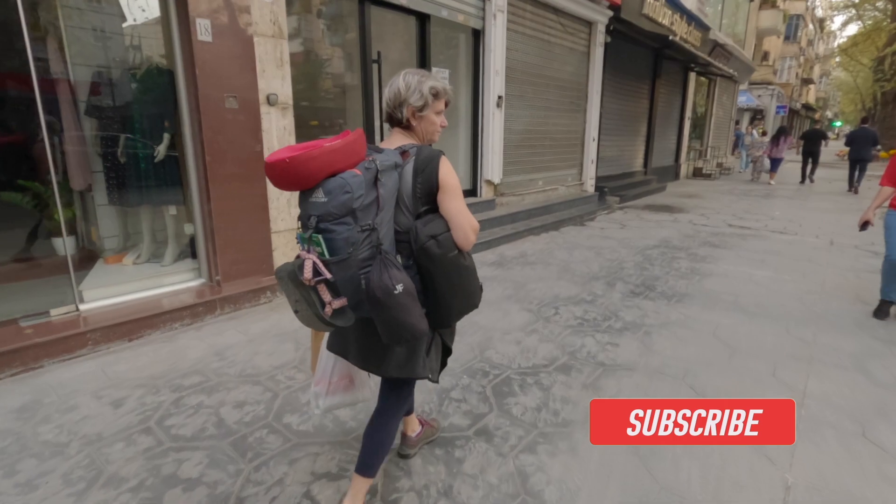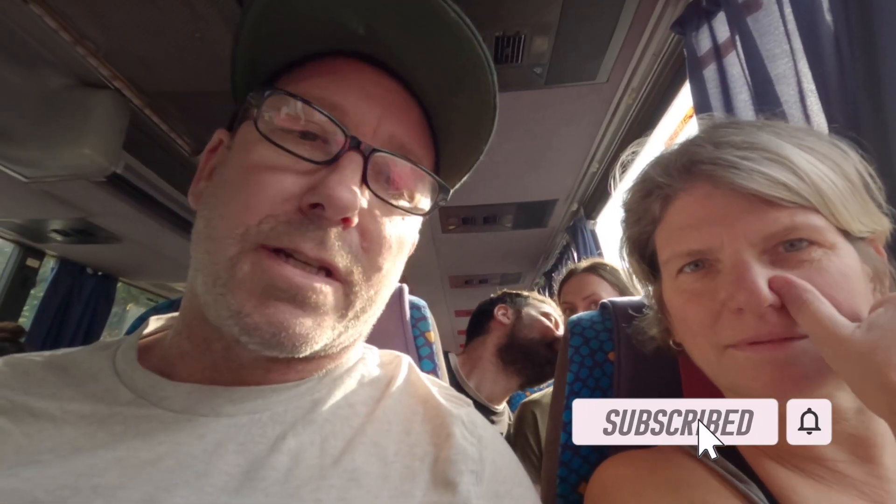We're walking to the bus station here, the bus loop, so that we can get a bus to the airport and pick up our rental car. Today we're off to Pogradec. We've already had to get off of one bus, and they've loaded us onto another bus. Hopefully our luggage is underneath the bus, or we're in big trouble.